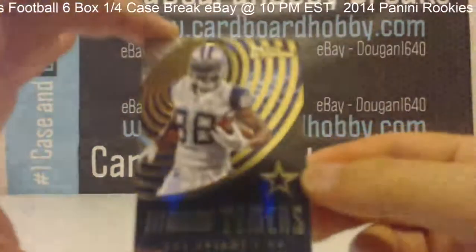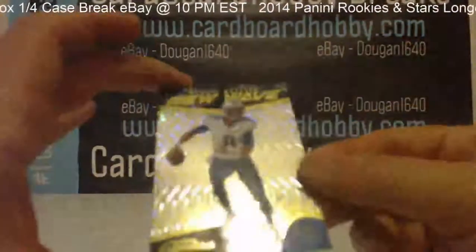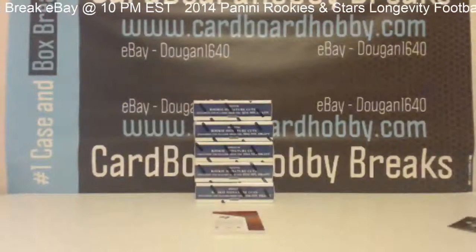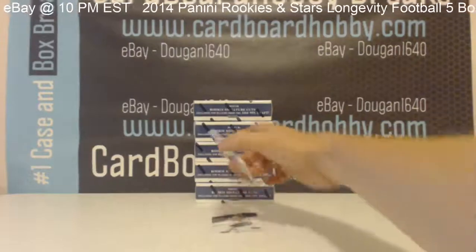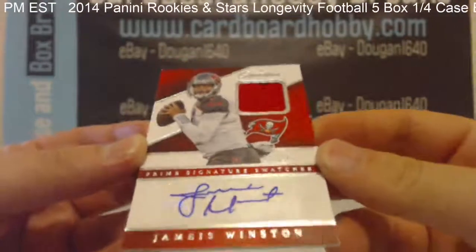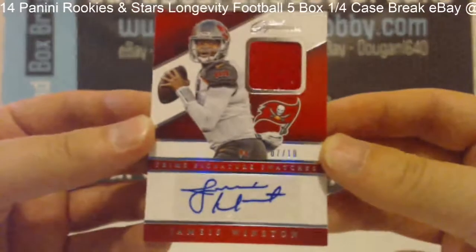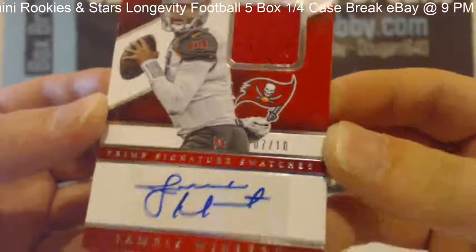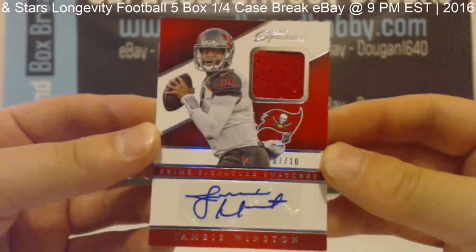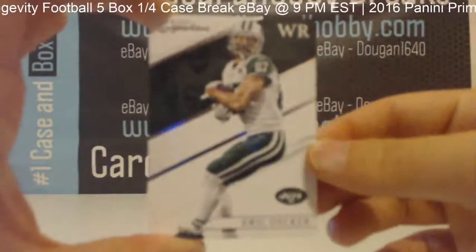Primetimers — Dez Bryant. Marcus Mariota New Wave. How about a Jameis Winston, 7 out of 10, Prime Signature Swatches autograph. Nice hit for the Bucs, 7 out of 10. Gorgeous Winston. Congratulations to the Bucs — nice Winston jersey autograph. And also an Eric Decker base card for the Jets.